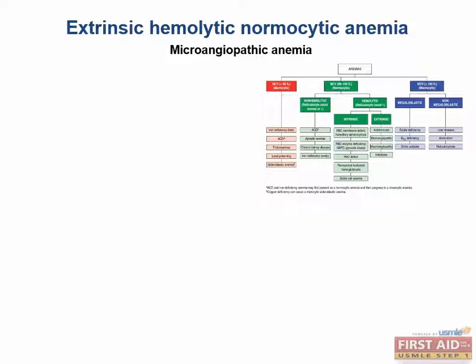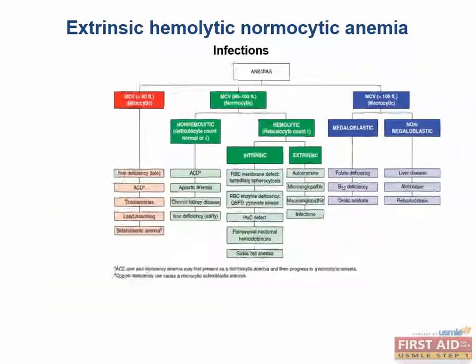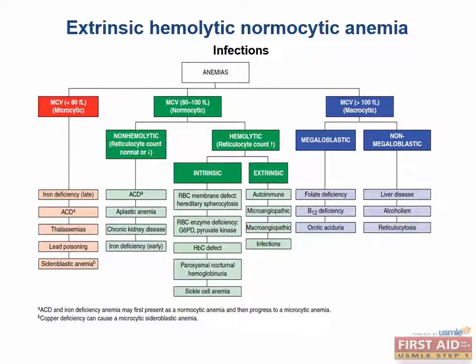Microangiopathic anemias are caused by obstructed or narrowed vessel lumina that shear RBCs. Microscopy will identify schistocytes — cells that look like they've been knocked around and are fragmented. Etiologies for microangiopathic anemias include disseminated intravascular coagulation (DIC), thrombotic thrombocytopenic purpura (TTP), hemolytic uremic syndrome (HUS), lupus, and malignant hypertension. Macroangiopathic hemolytic anemia shares the same idea but with large, typically foreign objects breaking up the RBCs — a prime example being a prosthetic heart valve. Finally, some infections like malaria and babesia can lead to increased destruction of RBCs.